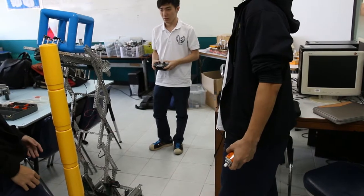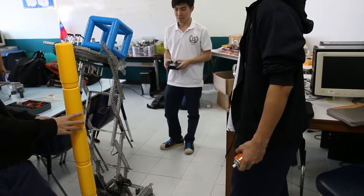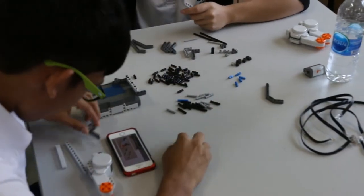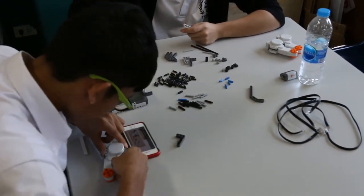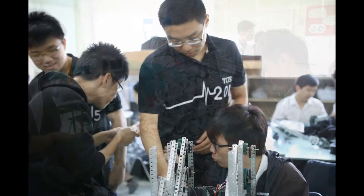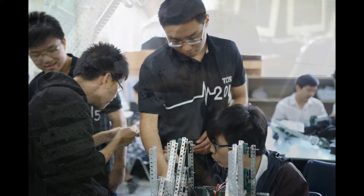Students are able to invent robots that move, run, spin, and do all kinds of activities. In Advanced Robotics, Dr. Kevin even leads certain high-skilled students for world competitions.